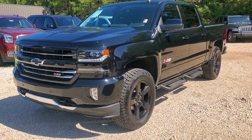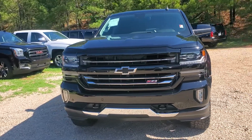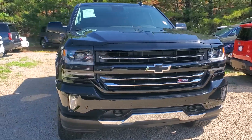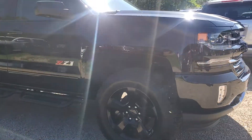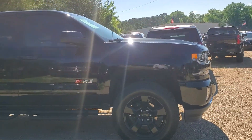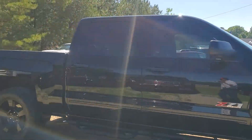All right, this is a 2017. Pretty much it's a Realtree edition. They just took the decals on the outside, but it looks like a midnight edition right now. It's got the black bow tie, black tow hooks. It's got the Terra Grapplers G2s, black 20-inch rims, and the black Sidestep Z71 off-road suspension package.